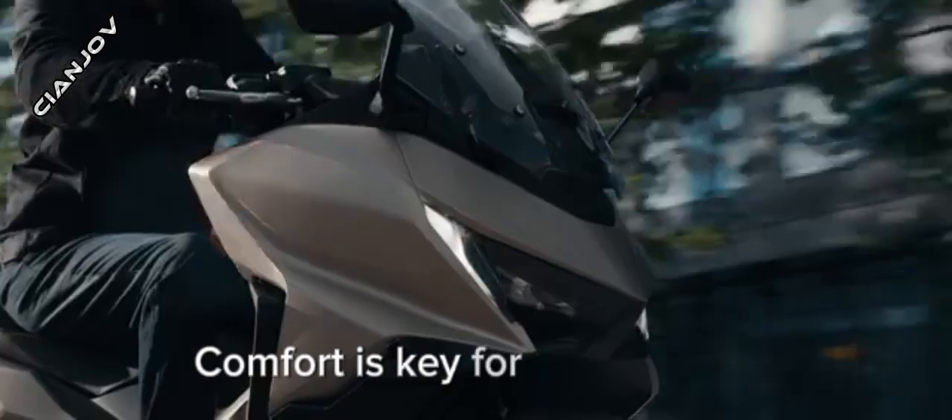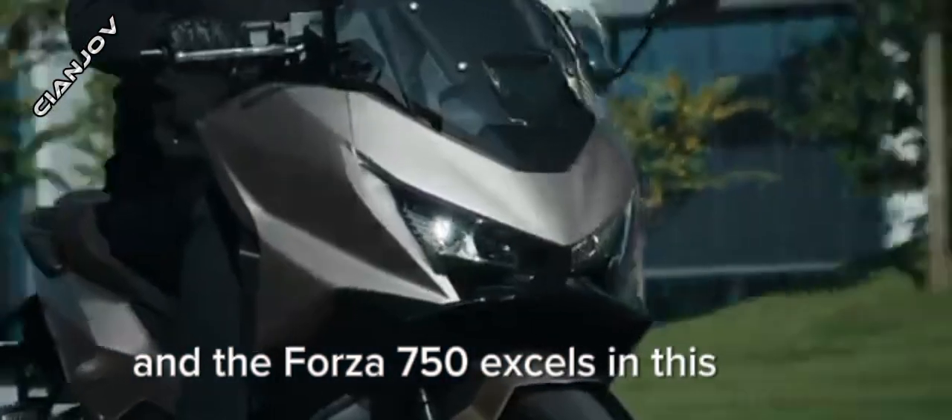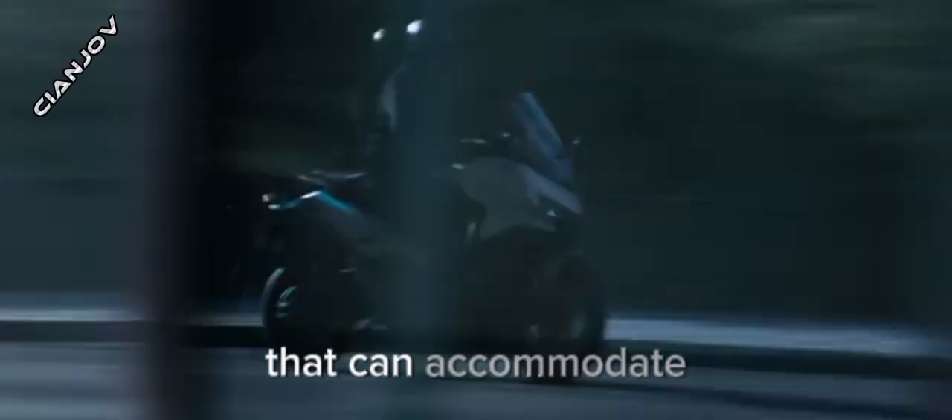Comfort is key for any scooter, and the Forza 750 excels in this area. The seat is spacious and well-padded, perfect for longer rides. Plus, there's generous under-seat storage that can accommodate a full-face helmet and more, making it practical for everyday use.